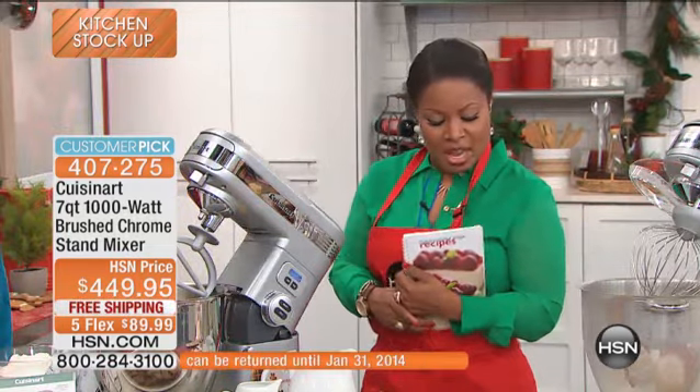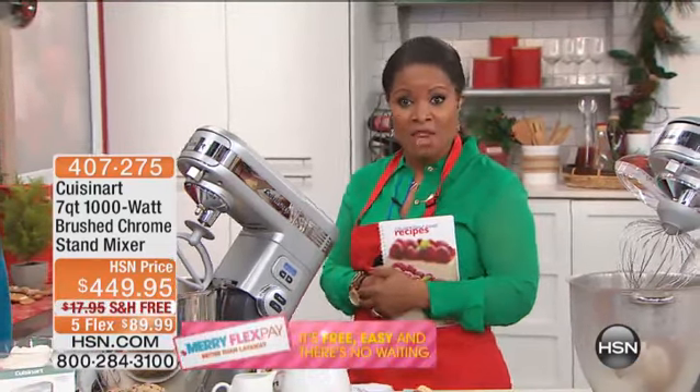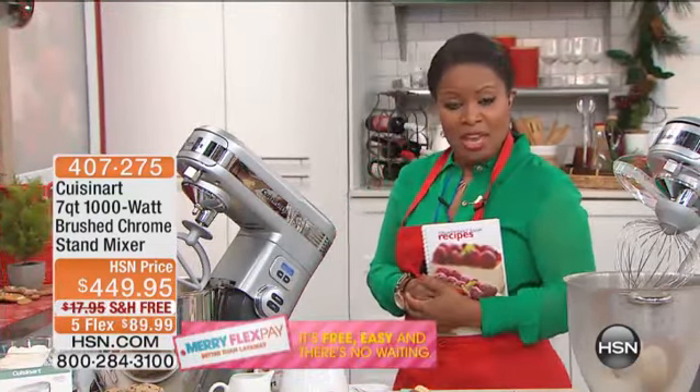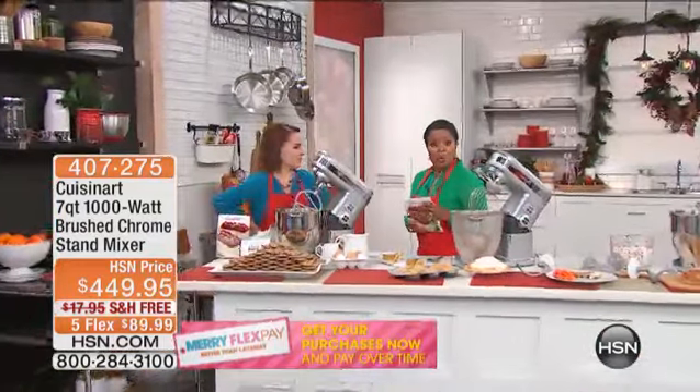If you're interested in buying the stand mixer, the flex pay is $89.99 — $89.99 over five months. I want you to meet my special guest, Carrie. Carrie happens to be one of our home and kitchen experts.